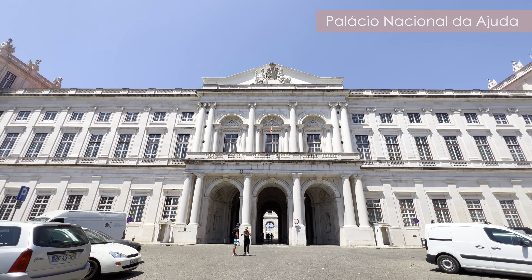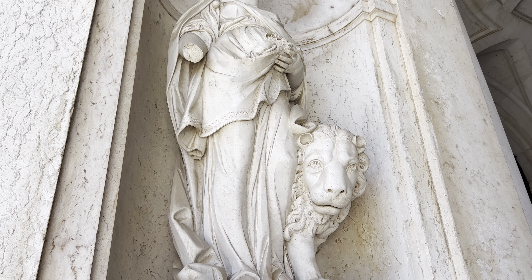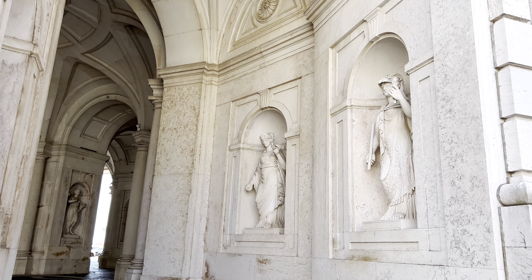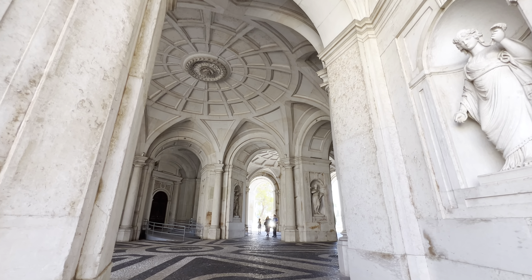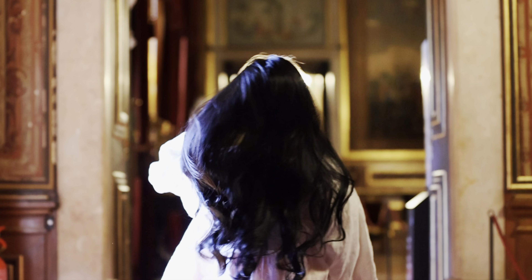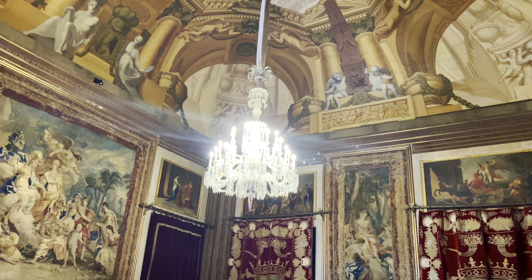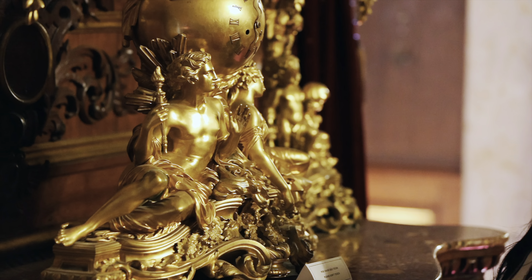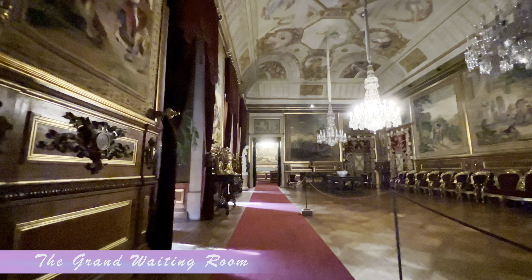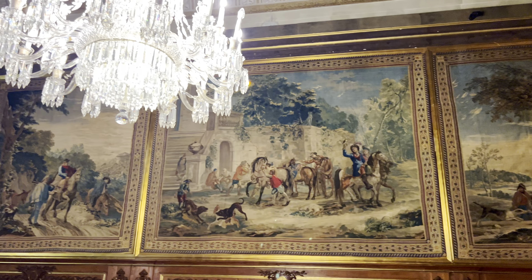Now we are at Palácio Nacional da Ajuda and this time I'll explore the museum with Matt again. This neoclassical palace may look like a normal big building from the outside, but just wait until you see the inside. Wow, look at those gorgeous sculptures! What a magnificent place! This palace was the 19th century residence of the Portuguese royal family.